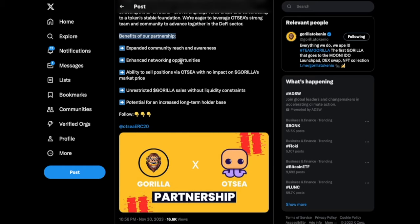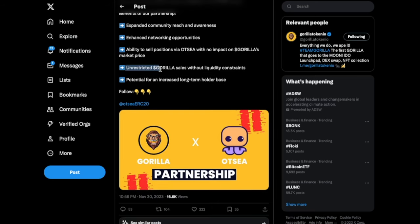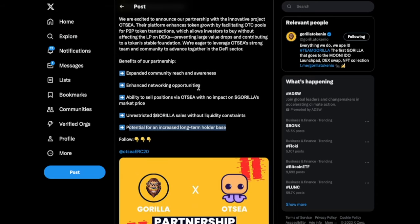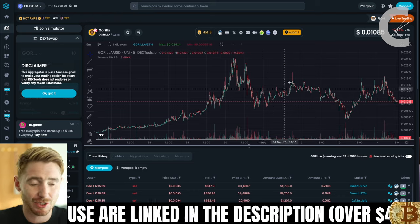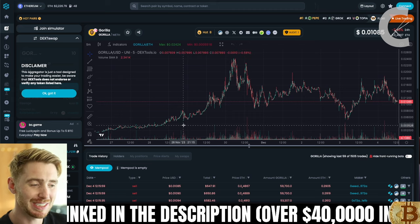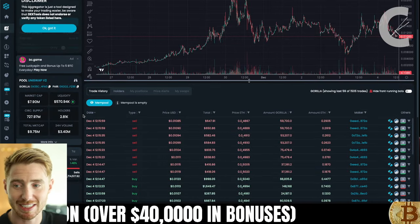They are eager to leverage OTC's strong team and community to advance together in the DeFi sector. Some of the benefits of this partnership will be expanded community reach and awareness, the ability to sell positions via OTC with no impact on Gorilla's market price, enhanced networking opportunities, unrestricted Gorilla sales without liquidity constraints, and potential for an increased long-term holder base. This means that if you have a ton of money in something and you want to take some profits — as I always suggest, you should always be taking profits — but you don't want to destroy the chart. So you can go over to OTC and transfer and sell your tokens without affecting the price, which is a great step in the right direction.